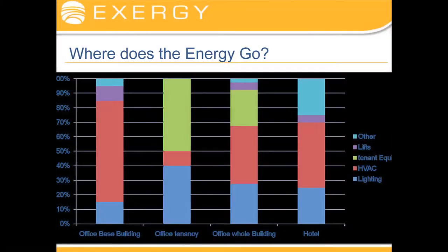Looking at where the energy goes — these figures are very generic — but here is an office base building. For those who have done a NABERS base building rating, this is what we're looking at. You can see it's a little bit of lighting — that's the lighting for the common areas, toilets, and foyer, but not the tenancies. And then a big lump of HVAC, because most of what you're doing for your tenants is providing air conditioning. And then a bit of lifts and a bit of other stuff.